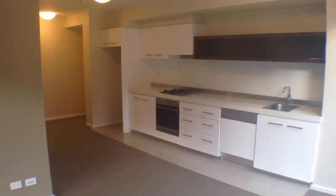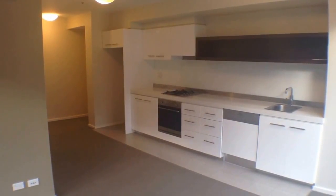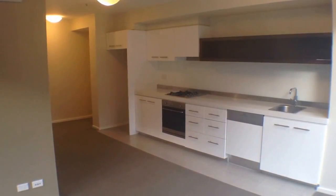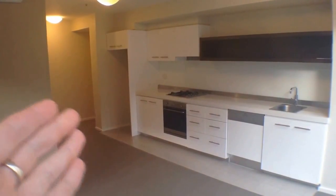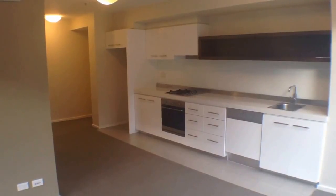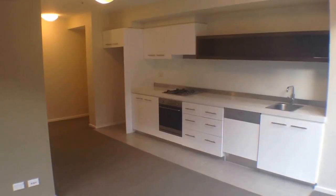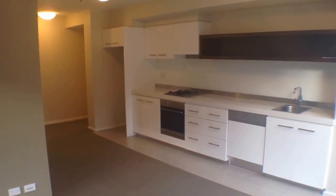Here we are at unit 301 at 594 St Kilda Road for the marketing video tour of this property. We'll begin with a quick floor plan. Looking through our kitchen living room space, we've got our kitchen directly in front of us. Directly around to my left, we've got our balcony. Down the end and to the left, we've got our bedroom. And then around the corner directly behind the kitchen, we've got our bathroom, laundry and entrance.